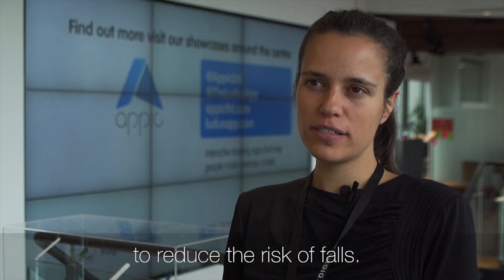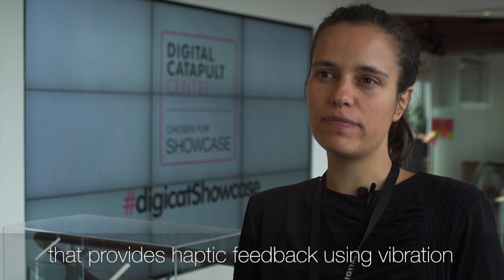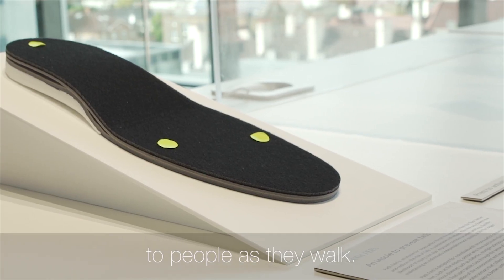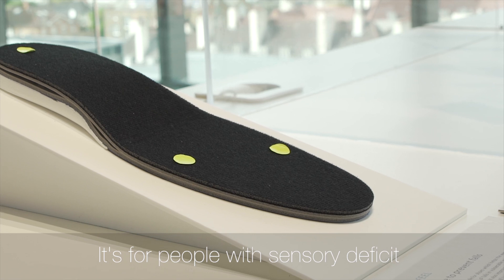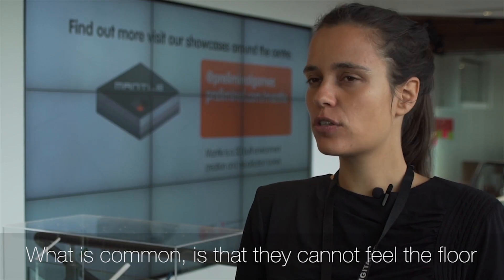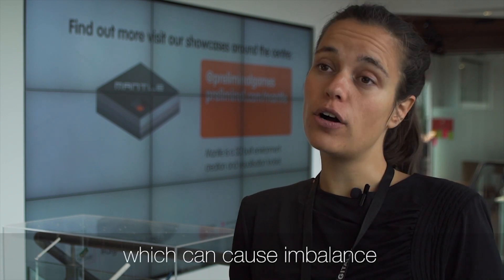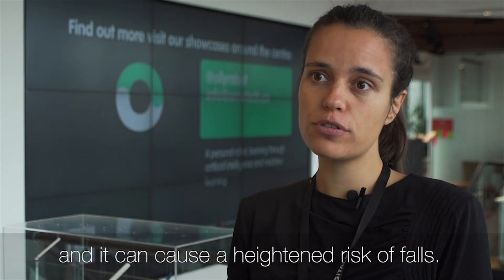We're working on wearable products to reduce the risk of falls — an insole called PathFeel that provides haptic feedback using vibration to people as they walk. It's for people with sensory deficits such as people with neuropathy. What is common is that they cannot feel the floor that they walk on properly, which can cause imbalance and a heightened risk of falls.